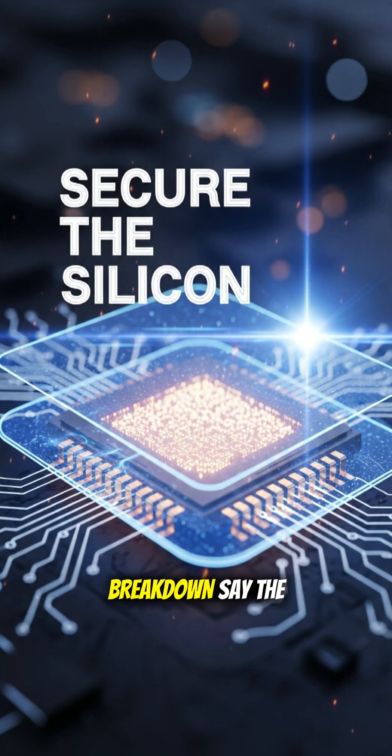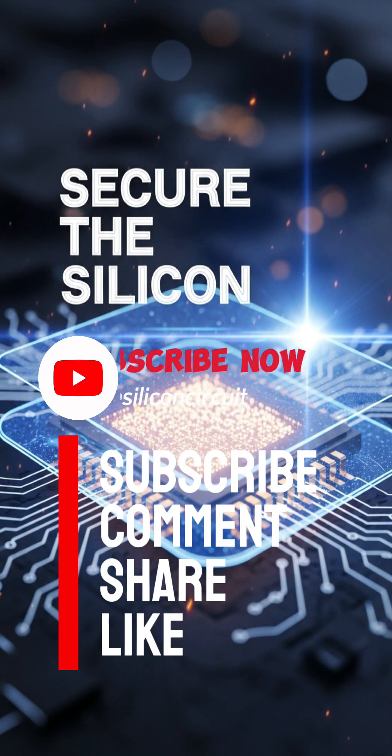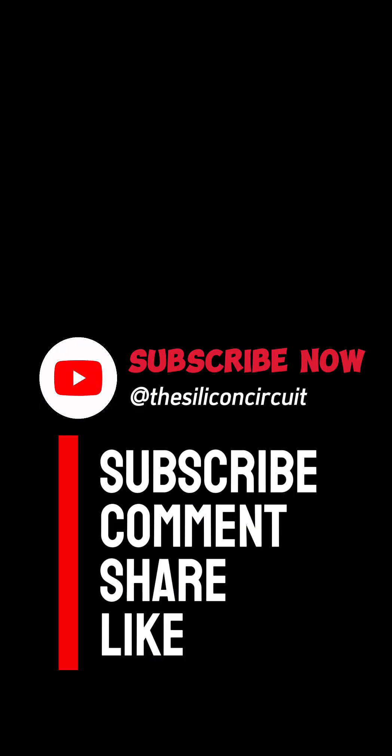Want a deeper breakdown? Say the word and I'll make a longer video. If you're enjoying this, hit subscribe so you don't miss the next one.